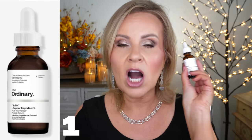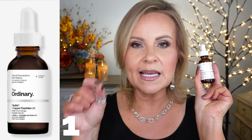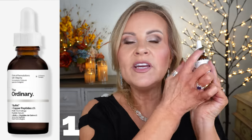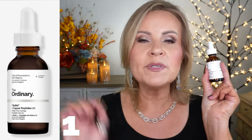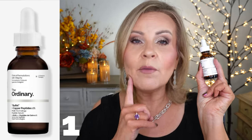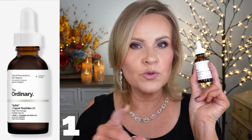One of my favorite peptides is from The Ordinary — the Copper Peptides with the Buffet. The Buffet already has a bunch of peptides in the clear bottle, but in the dark bottle it includes the copper peptides, which are a powerhouse for firming skin that's losing its elastin and looking dull. It's really awesome for your skin.